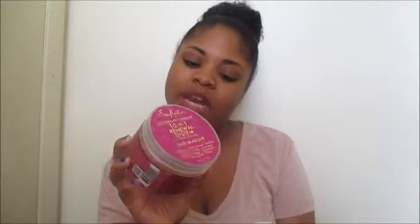Next I have the Shea Moisture Super Fruit Complex 10-in-1 Renewal System with marula oil and biotin hair mask. I tried their yellow hair mask and didn't like it, but this one is amazing. I picked it up during a BOGO sale and it leaves my hair defined, curled, and soft. I use this hair mask every week when I do my hair and I absolutely love it. I will definitely repurchase it.